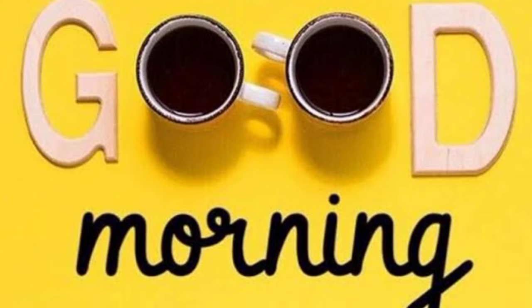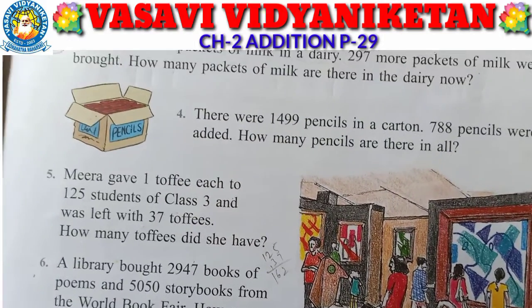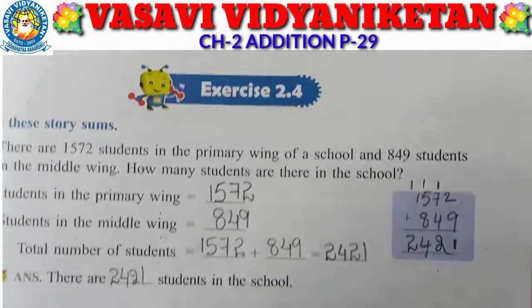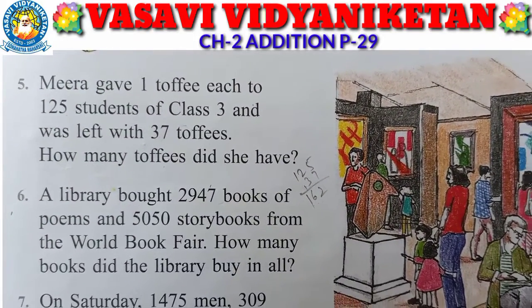Good morning children, how are you? I am fine, thank you. Hope you are also fine at your homes. So in yesterday's class I explained exercise 2.4, 5th problem. Today I am going to explain the 6th problem.